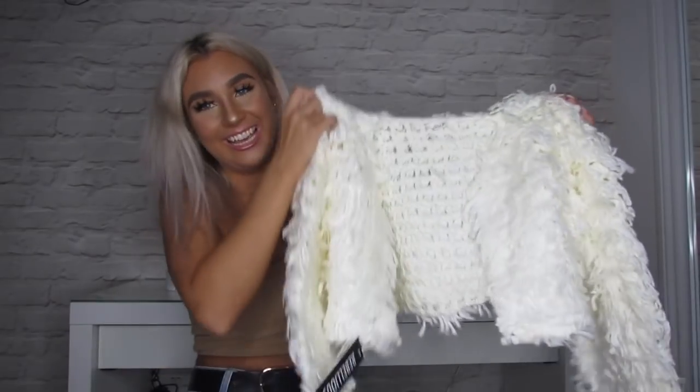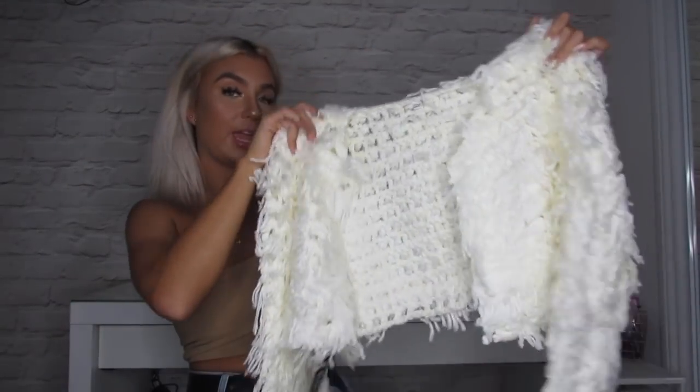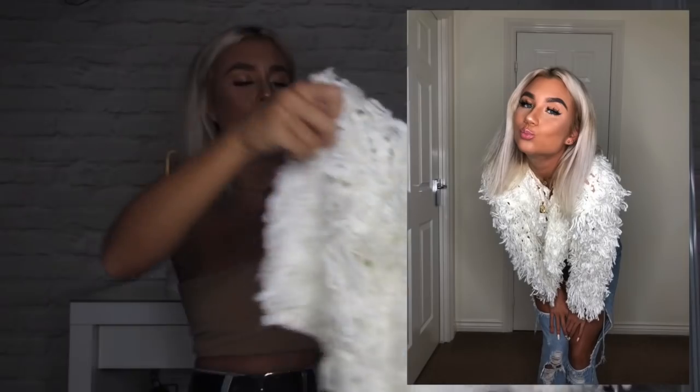Next is a shaggy jacket — I'm only laughing because I'm thinking of Shaggy from Scooby-Doo! This retails for £67.99. If I try it on one arm, it's really nice and thick — really soft and cuddly, like a little polar bear. I got this because it's coming into winter, so you need to wrap up, guys!